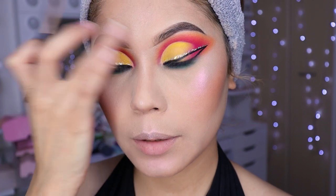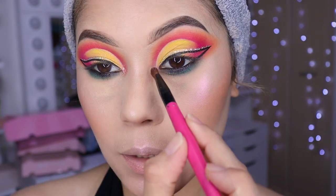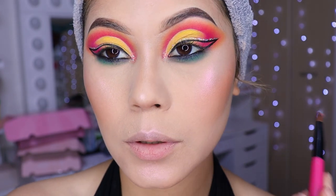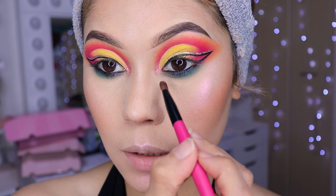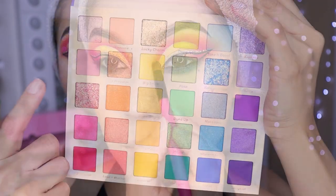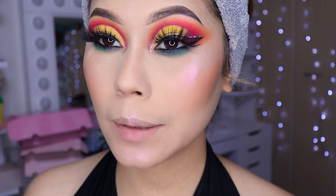Voy a ponerme un brillo en el lagrimal. Voy a poner un glitter de la misma paleta de Color Pop — es un color rosa con varios colorcitos. Tengan mucho cuidado con lo que se vayan a meter a su ojo. Utilicé las pestañas Shibuya de Beauty Kimochi. Y bueno, pues ya nos quedaría nuestro look de esta manera — me encantó cómo nos quedó.